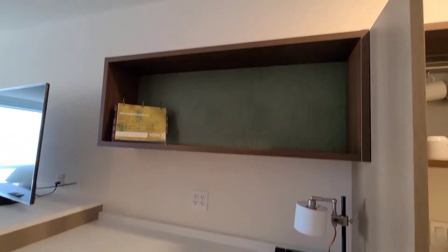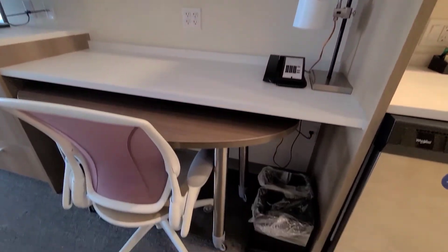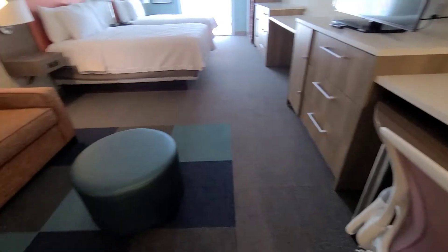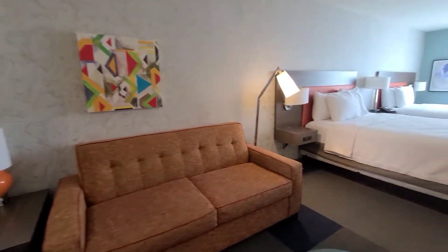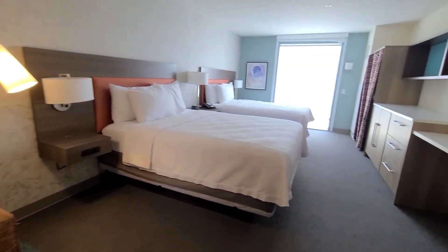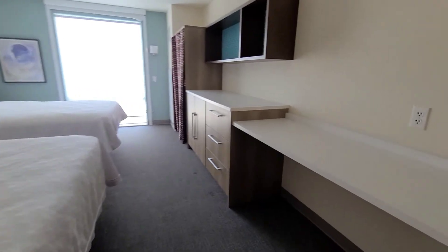Here is the table, so if you need to work on vacation, you can work here. There is also a pull-out couch, and there are two queen-size beds.